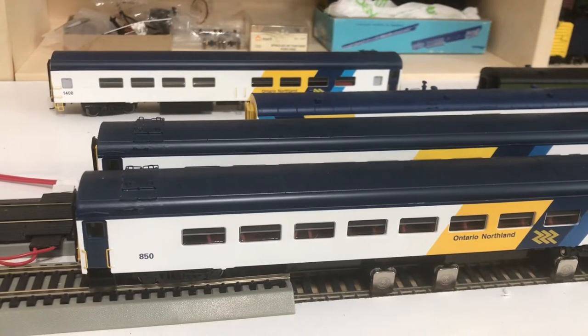Good day YouTubers, thanks for joining me. This is video number 40 in my series of videos on Ontario Northland Models and HO Scale. And what we're looking at today are Rapido Daynighter Coaches.